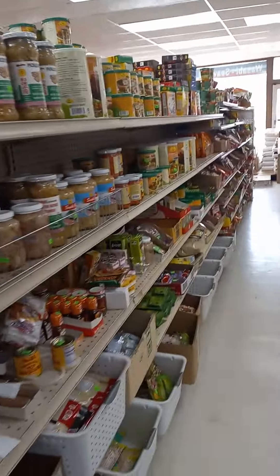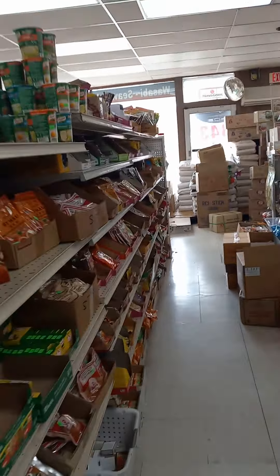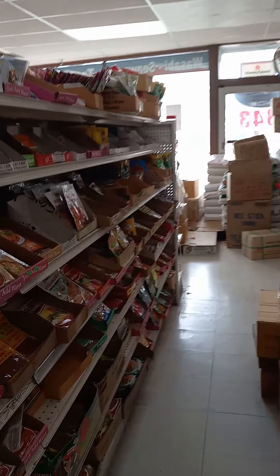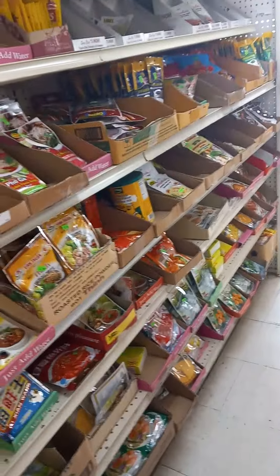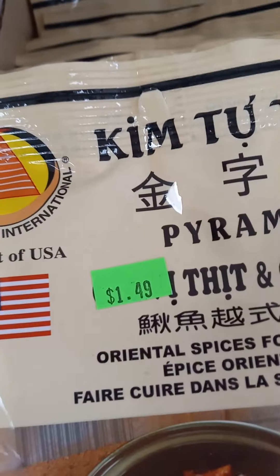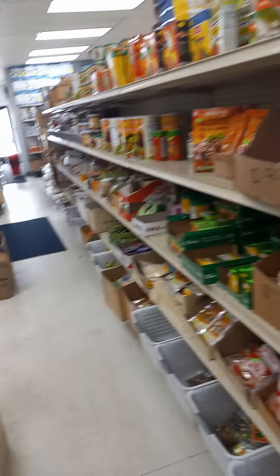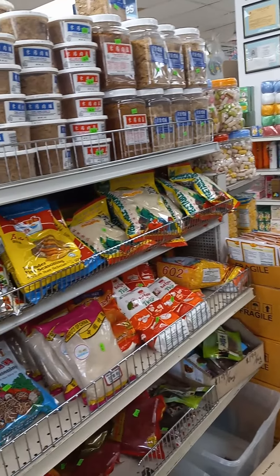As you can see, quite a selection of things. It's one of the top stores that my wife does like to come into. They have a mix of many, many things. As you can see here, we have quite a few sauces. Asian food here is limited, so.